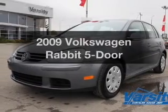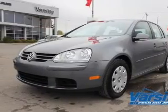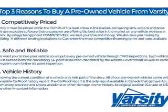Presenting the 2009 Volkswagen Rabbit. Travel the roads in style and comfort in this great vehicle.